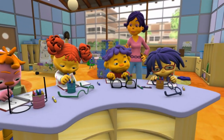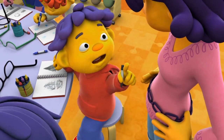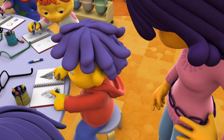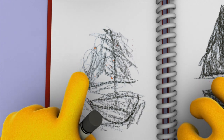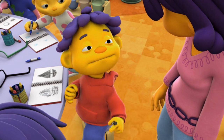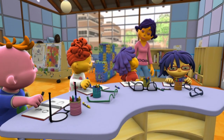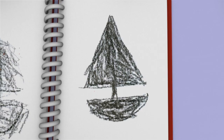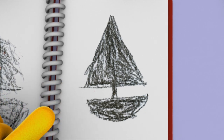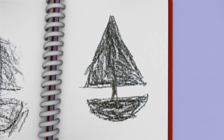Anyone else have some observations? Okay, go ahead, Sid. I put on the glasses and the picture of the boat looked like a big blurry blob. So I drew a big blob, and I named it Blobby. And then I looked at the chart again with no glasses, and everything looked clear. So I saw that Blobby was a boat.